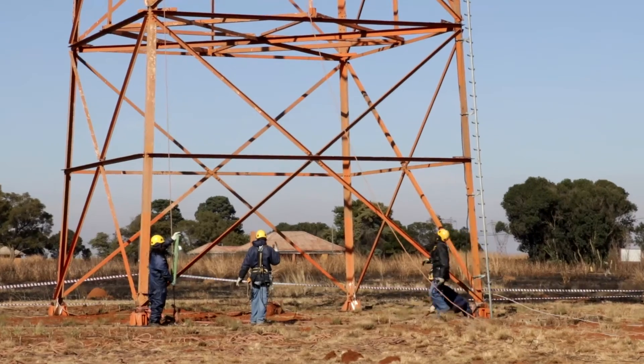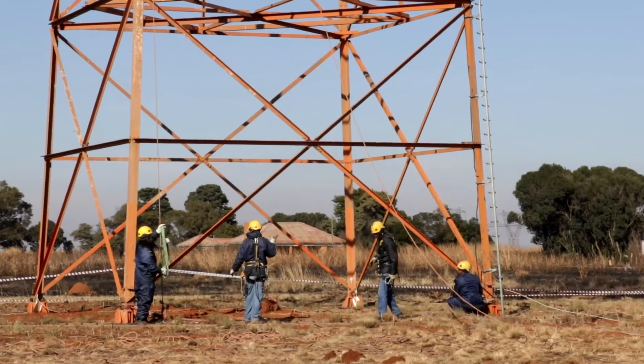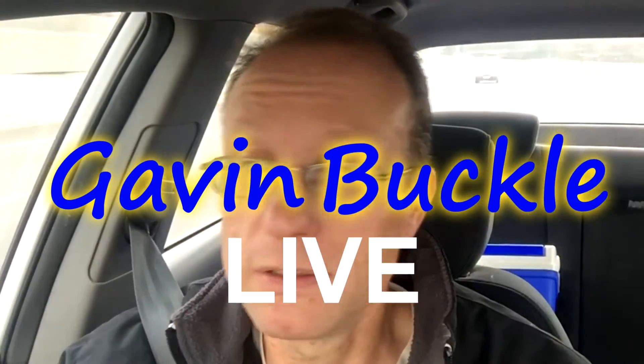I've just received a call from Bix van der Berg, who is the project manager for Communications Technology Broadcasting on this project, and he said that due to the weather and health and safety issues, the riggers are not able to climb up onto the tower this morning. It's raining in Springs, and they might go onto the tower later this afternoon — if they do, I'll let you know.